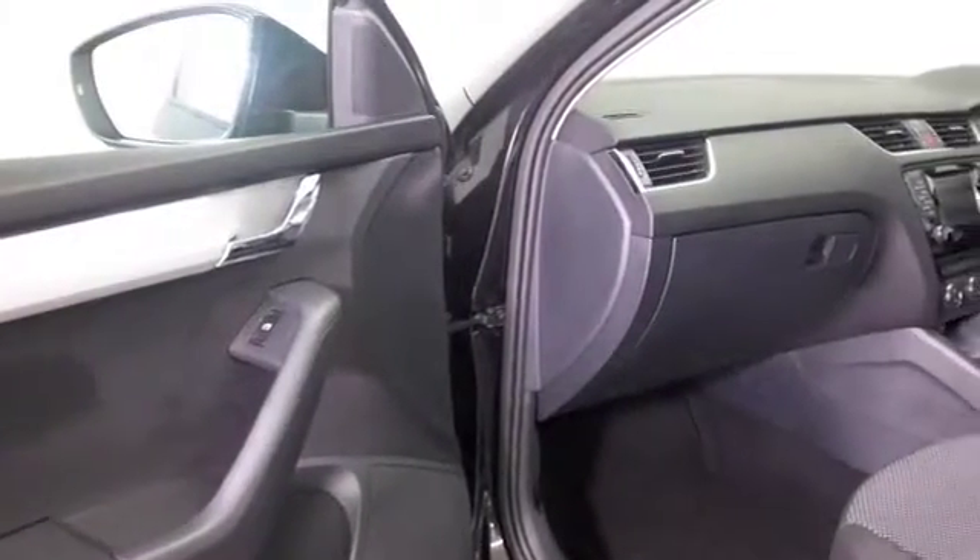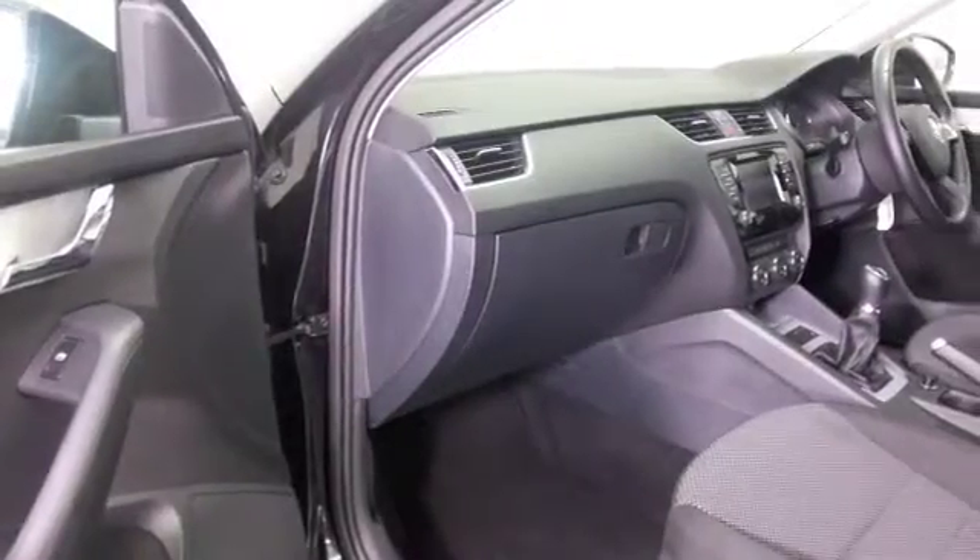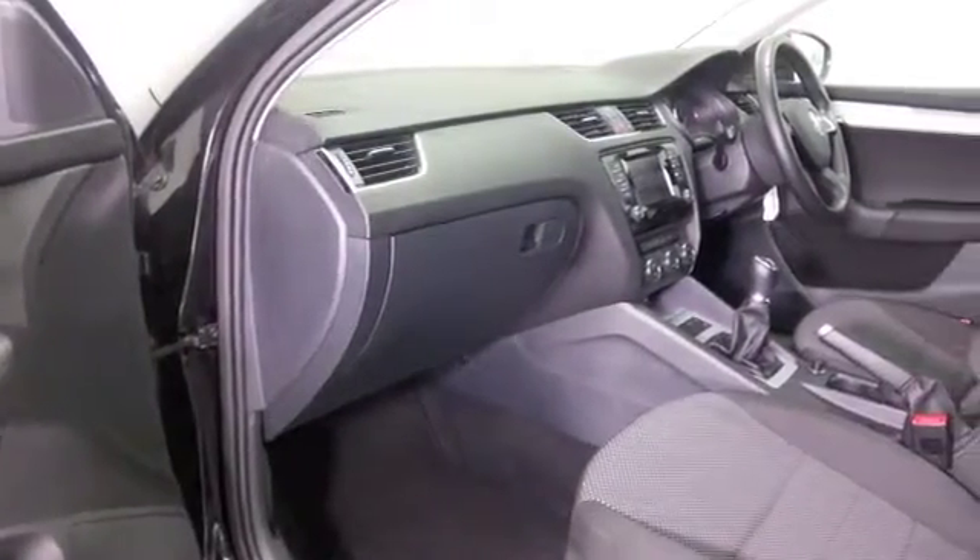A very nice interior with cloth seats, satellite navigation, Bluetooth, and air conditioning.